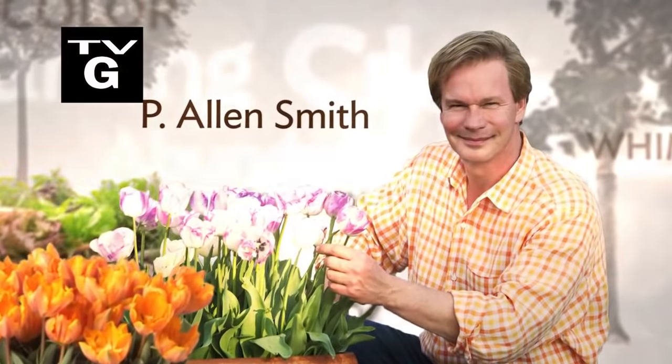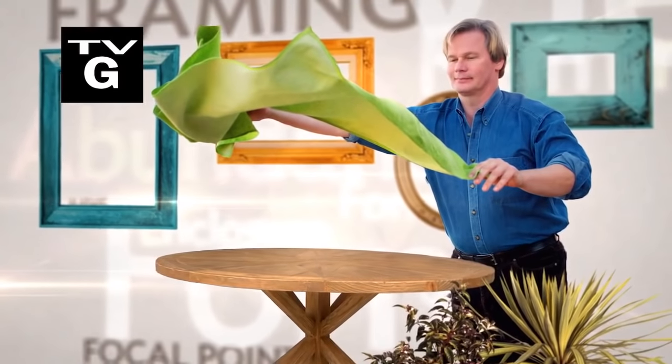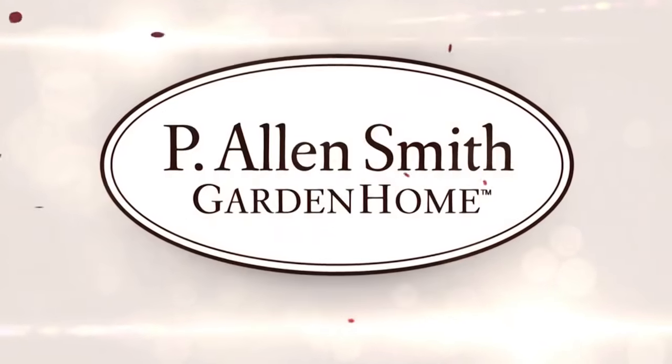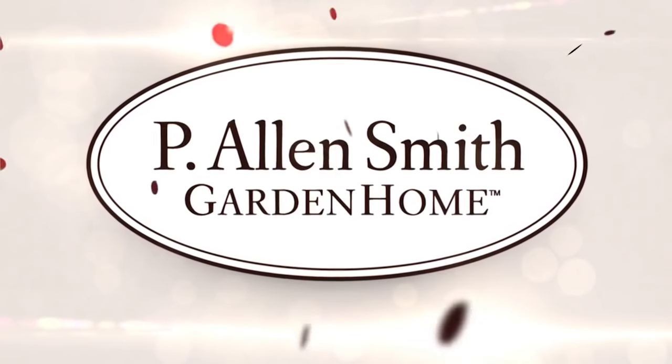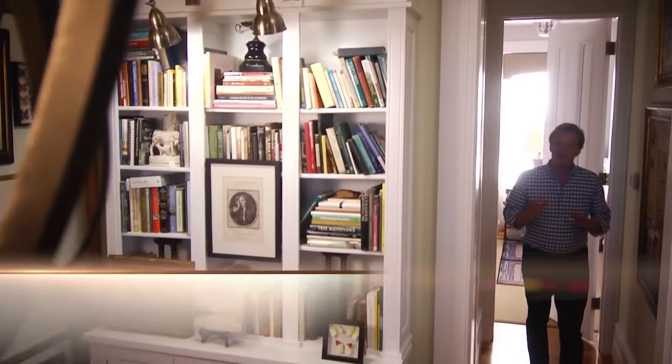A show about taking a step back into time, coming up right after this. I've heard it said that if you want to define the future, you have to have an understanding of the past. Hi, I'm Alan Smith, welcome to The Garden Home, a show about design and blurring the lines between inside and out.